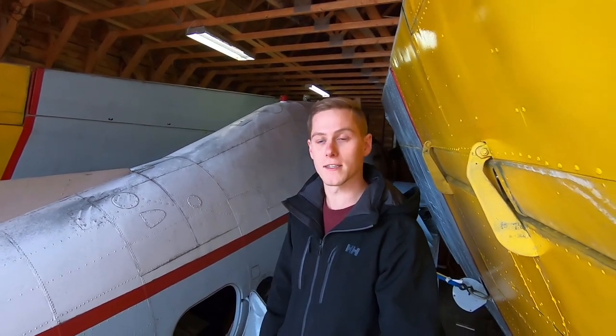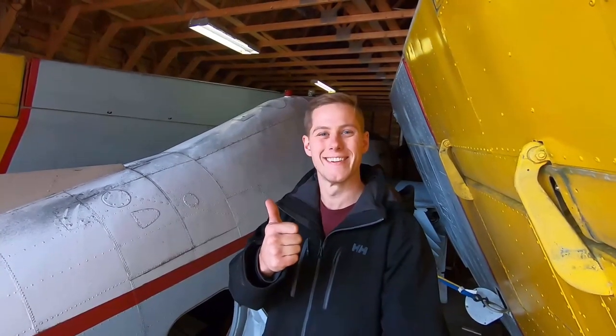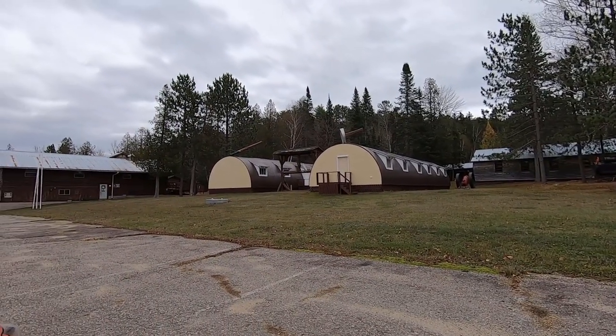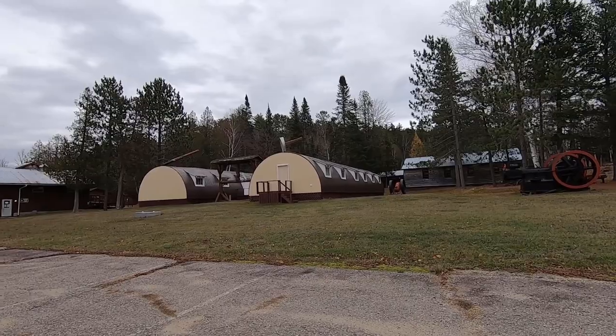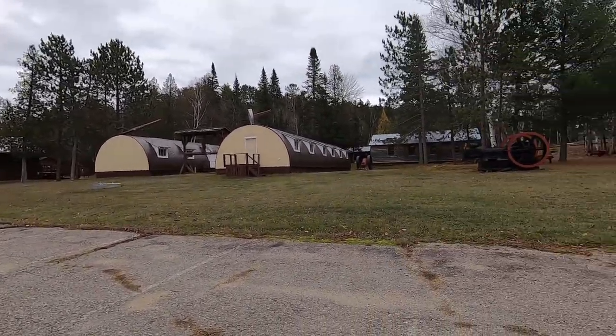I want to thank the operators of this museum for allowing us to gain this special access to share this story and talk about these aircraft. Thank you very much — see you in the next one. Here's the Woodsman Museum and they have some recreations of logging camps. I don't think those axes were there on most camps as an ornament! Great place to check out if you're in Boys Town — you should definitely come here and pay this museum a visit and come see that Avenger.